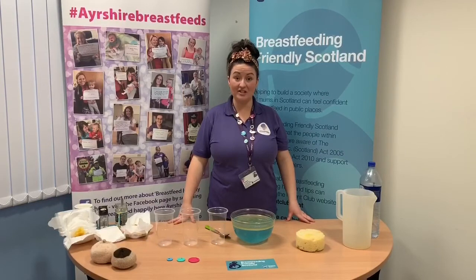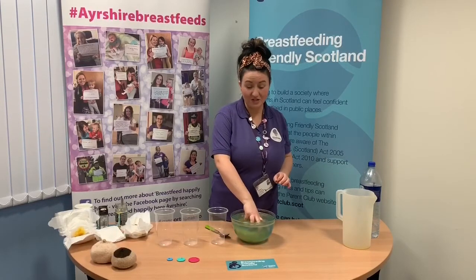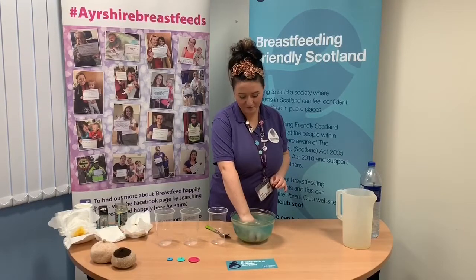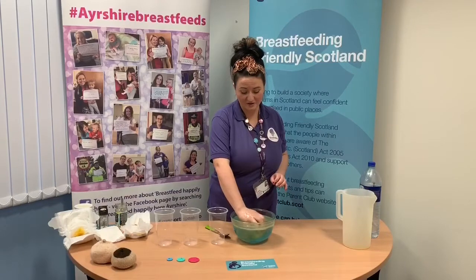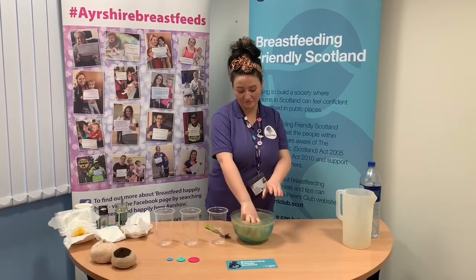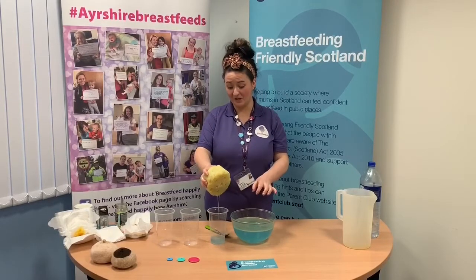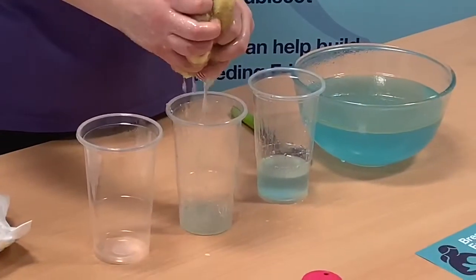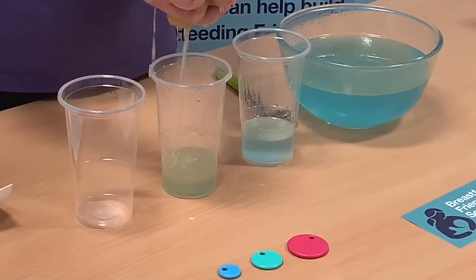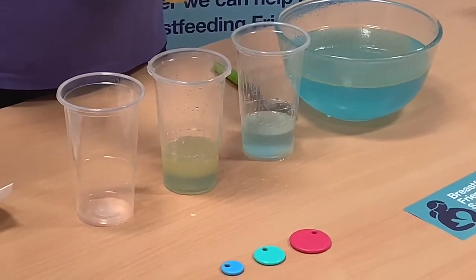Now we're going to talk through the stages of a feed. The sponge represents the breast. Baby starts to show signs of needing a feed and mum's breasts start to fill up. Mums will start to recognise when they're full and when they're empty. Baby latches on and starts sucking quite rapidly, which stimulates the let-down reflex — the hormone oxytocin is produced. Moving to the next stage of the feed, baby will start to get into more of a pattern of sucking and swallowing, getting a good mixture of the fatty layer of milk and the watery milk.